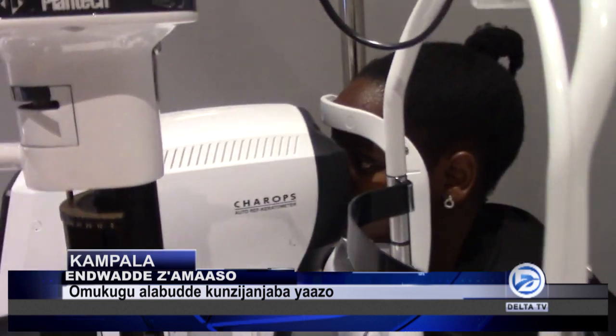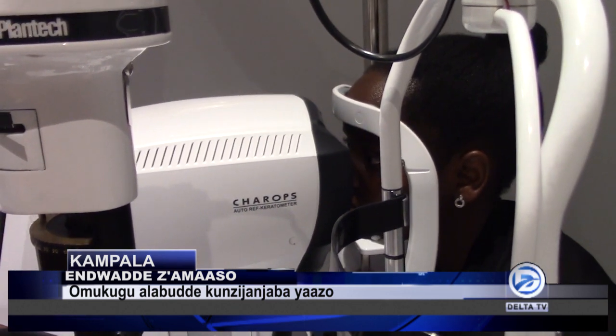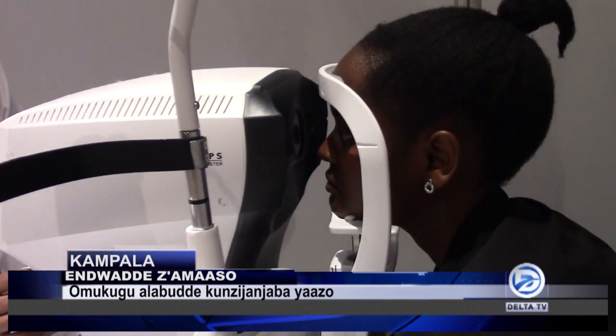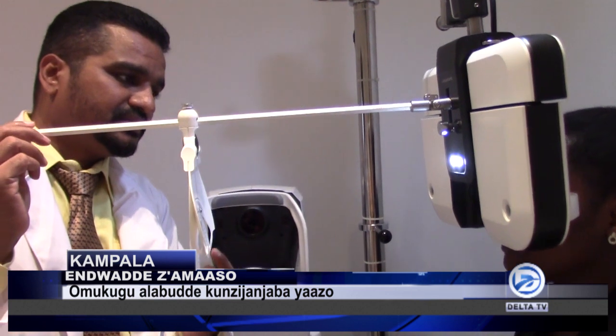We have the latest advanced technology to check the eyes, like we are using an autorefractor and we have a tonometer which is non-contact. Especially during the period of Covid, this is really helpful — we are not using the manual things. I can operate this with this small gadget here, so it is a completely complete eye checkup.